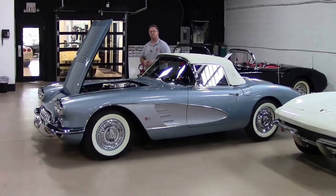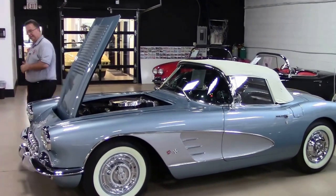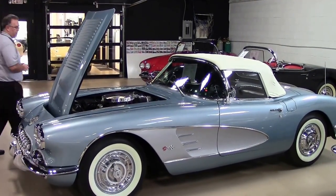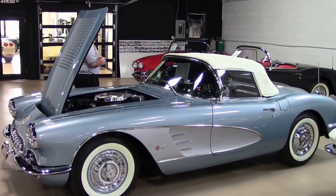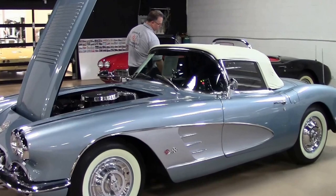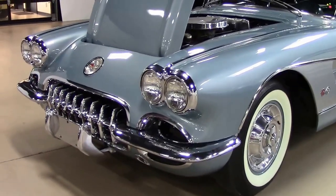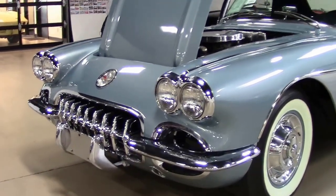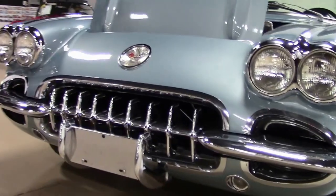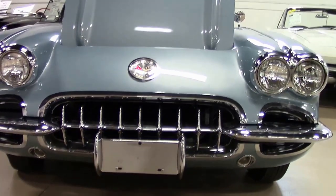Welcome to BioVet folks. Today we have the pleasure of seeing a very rare car. This is a 1958 silver blue — absolutely stunning color. It has the charcoal insets into the coves. The 1958 had the most chrome of any of the Corvettes made, and obviously that beautiful front grille.